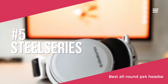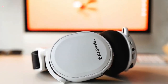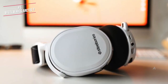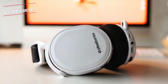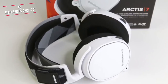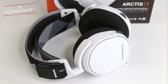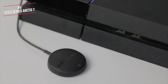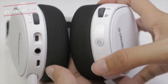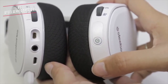At number 5 on our list is the SteelSeries Arctis 7. This is our best all-round PS4 headset, priced at around $150. This makes our list because of its solid connectivity options, great surround sound, and the fact they are very comfortable. SteelSeries has been a force in the gaming space for years, offering just about any kind of peripheral you could need. The Arctis 7 brings a Discord-certified mic, long battery life, and wireless functionality, and works like a charm on PlayStation 4.